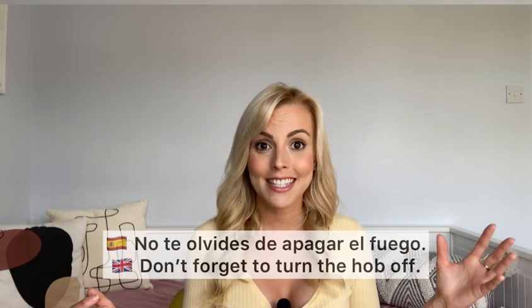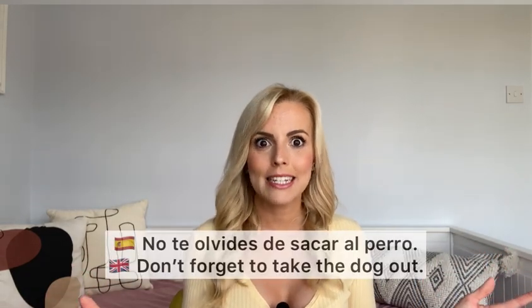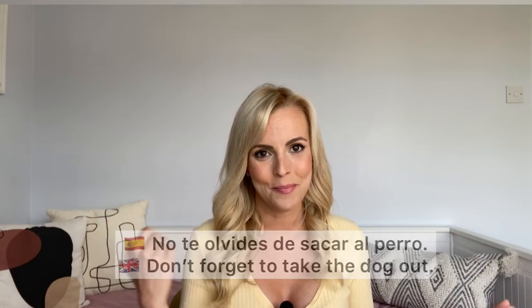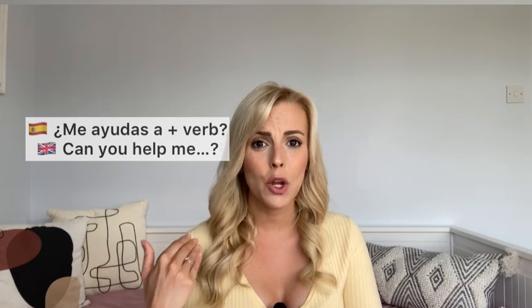Very similar, we've got 'no te olvides de' — don't forget. 'No te olvides de apagar el fuego' — don't forget to turn off the hob. 'No te olvides de sacar al perro' — don't forget to take the dog out. And if you want some help — like my mum when she's making the bed — she says 'me ayudas?' — can you help me?